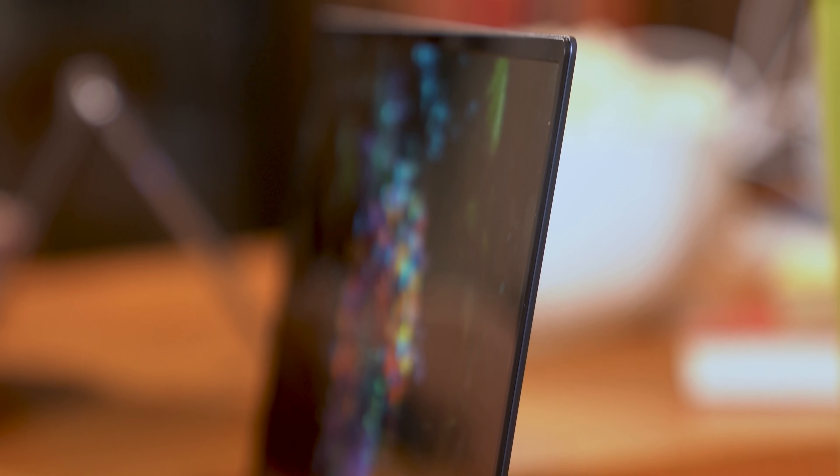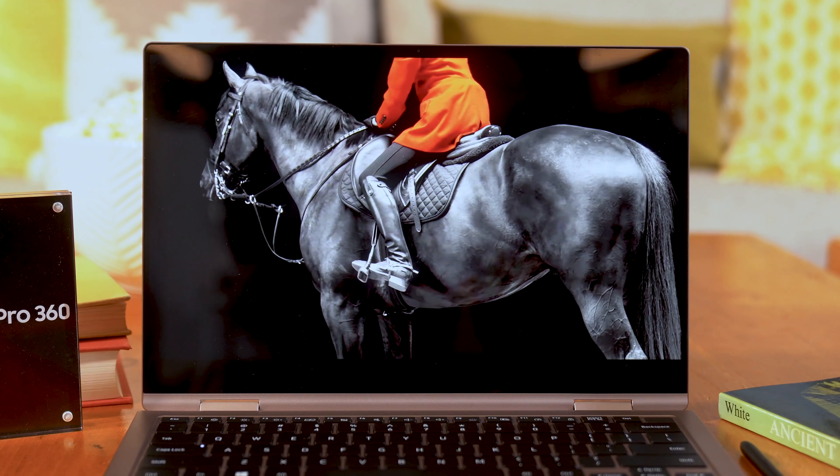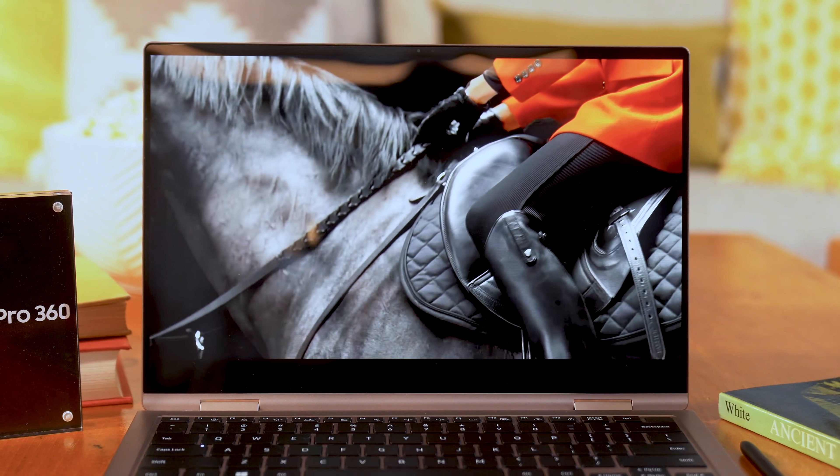Not everything is a slam dunk about these two new laptops. I was a bit surprised to see Samsung sticking with the 16:9 aspect ratio. Nearly all of its competitors have moved to 16:10 or 3:2, which are taller sizes that provide more vertical screen real estate. Samsung says the focus with these laptops was on entertainment, meaning they were going to stick with 16:9 for now, which results in a rather large bottom bezel.